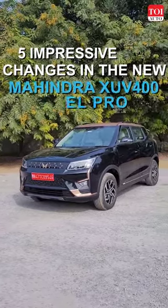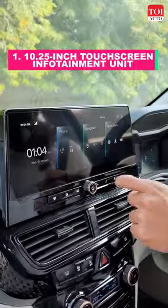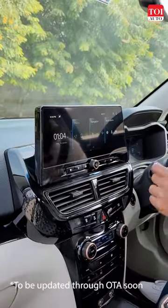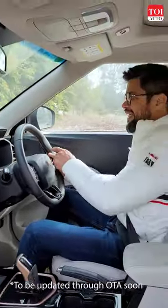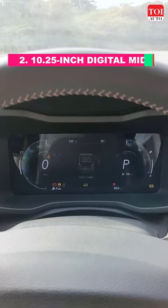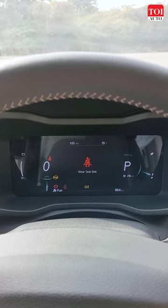Five changes that make life better in the new Mahindra XUV400 EL Pro. First is this new slick looking 10.25 inch touchscreen with wireless Android Auto and Apple CarPlay. Second is this 10.25 inch fully digital instrument cluster which has got great graphics and gives out more information readouts.